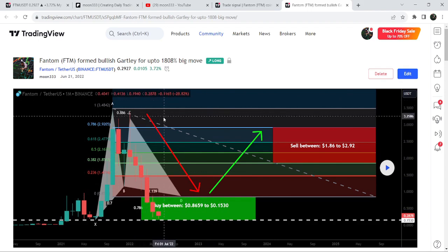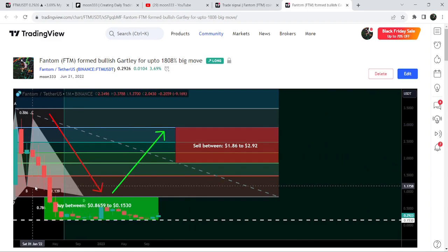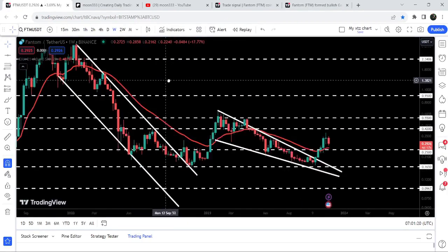This is a quite long-term trade signal because one candlestick represents one month on the monthly time frame. If I play the start you can see the price is still moving inside this very big potential reversal zone of this big Gartley pattern. We are again gearing up after testing this support, and the target for this huge Gartley pattern is from $1.86 to $2.92.